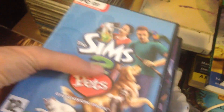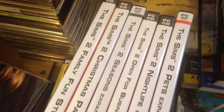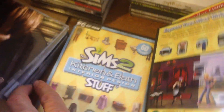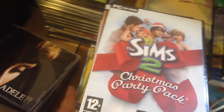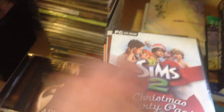I've got a Sims 2 Expansions bundle. The main game isn't in this, but it will sell as a bundle. There are loads of the stuff packs: family fun, glamour, action and fashion, teen style, kitchen and bathroom, and Ikea. As well as expansion packs — Pets, Nightlife, Open for Business, Seasons, and the Christmas one. They were 20p each, and then I got a bit of a deal, so it was even less than that. They were ridiculously cheap.